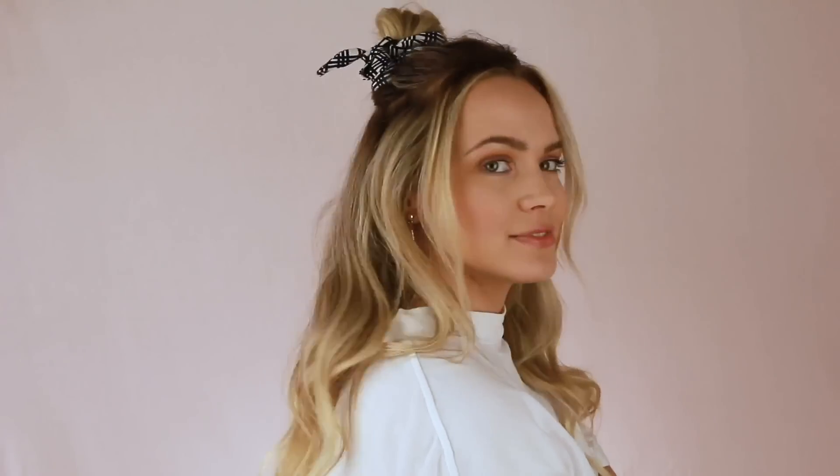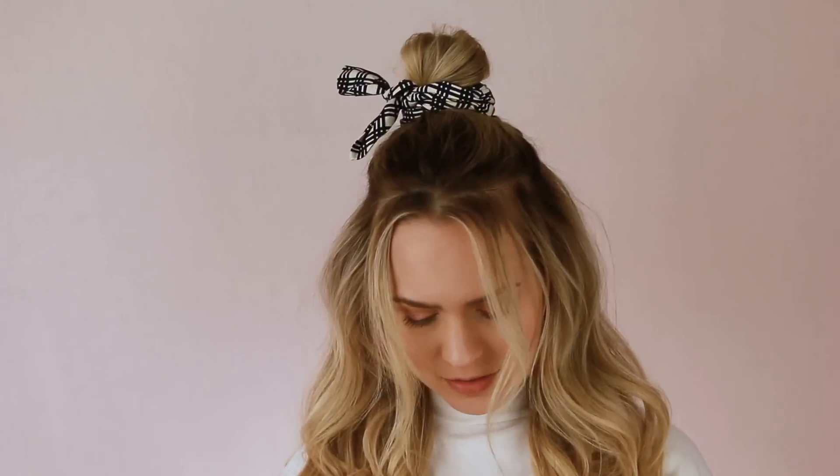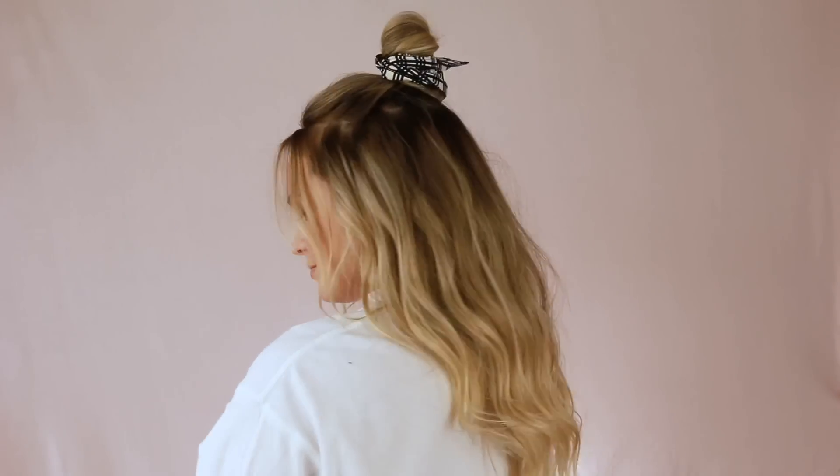That is our second day hairstyle. I put so much work into the first day so that my second and third day are the easiest ever. This takes like two minutes, looks really cute, and I think I'm going to put it in my rotation for whenever I'm running behind — which is always.